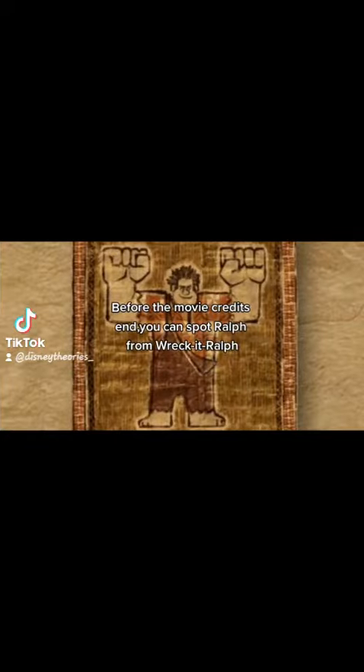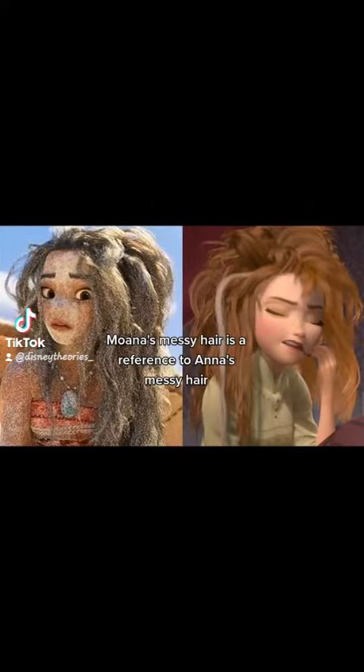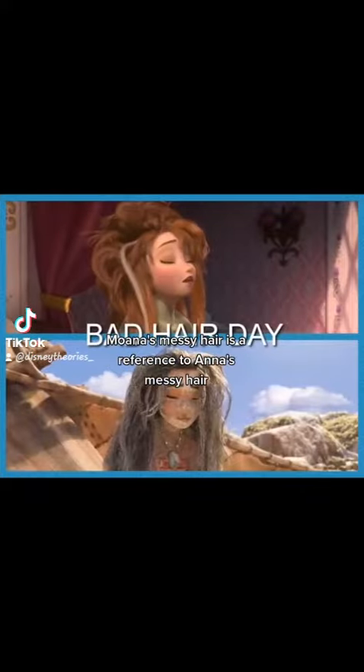Before the movie credits end, you can spot Ralph from Wreck-It Ralph. Moana's messy hair is a reference to Anna's messy hair.